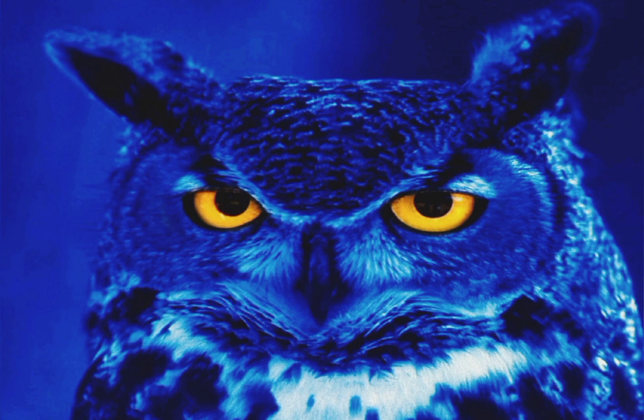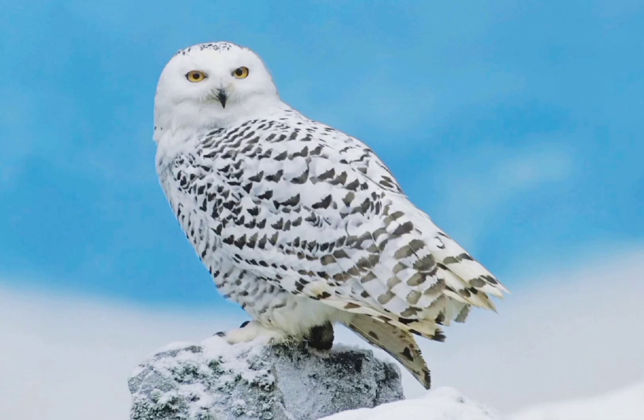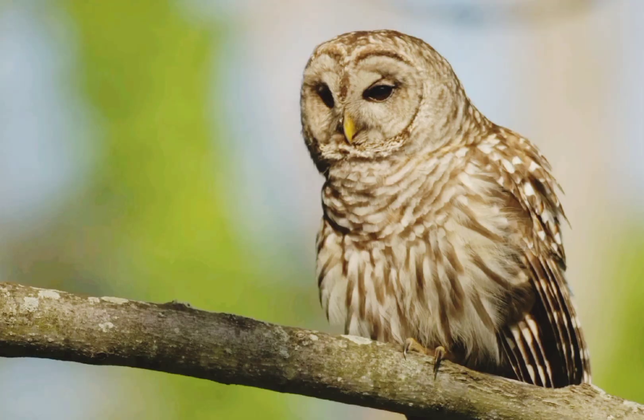Finally, owls have eye shine. Eye shine is a result of an animal's tapetum lucidum, a layer of tissue behind the retina that reflects visible light. This reflection dramatically increases the light available to the animal's photoreceptors and gives it superior night vision.